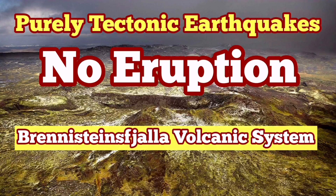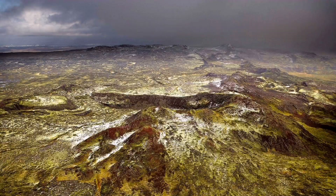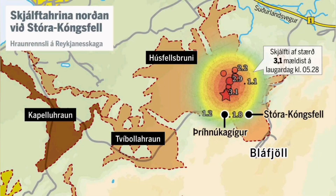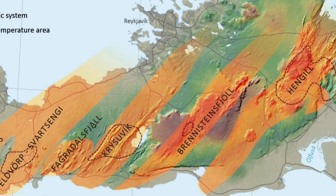The Brennstein Volcanic System had some earthquakes recently, and there was some fear-mongering about an eruption that might threaten the capital, Reykjavik. These earthquakes are at a depth of around four and a half to five kilometers. The thickness of the earth's crust in that area is around 10 kilometers, so there are still five kilometers more to reach the top of the mantle.